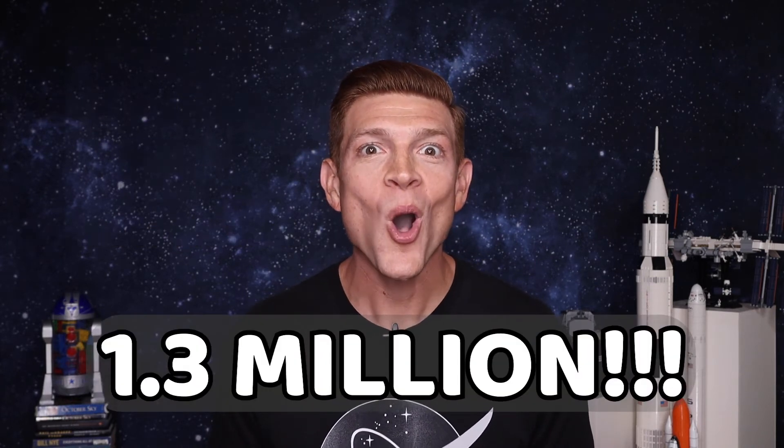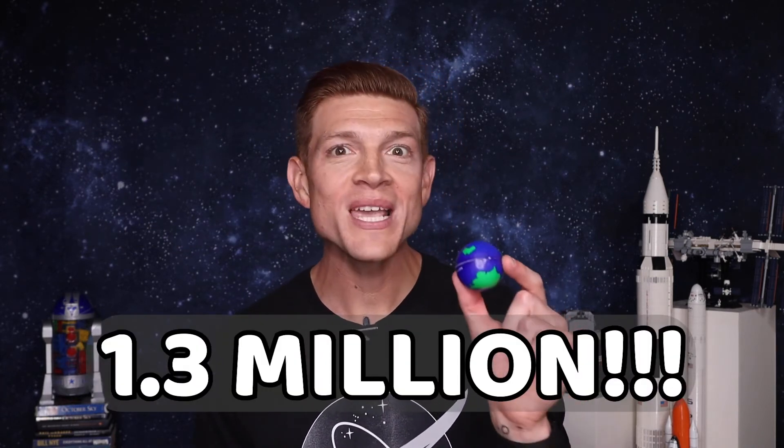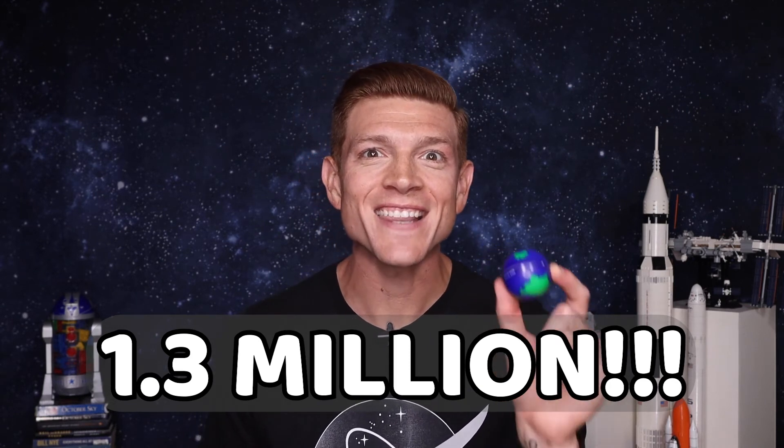And the answer is 1.3 million. 1.3 million Earths could fit inside of the Sun. How close was your guess? Was it close? Was it far? Or were you exactly right on? Not even close, bud.